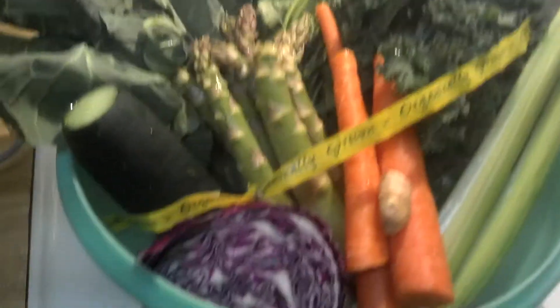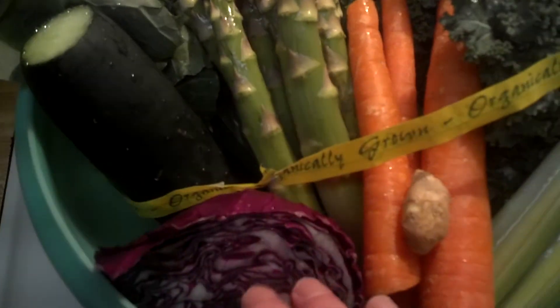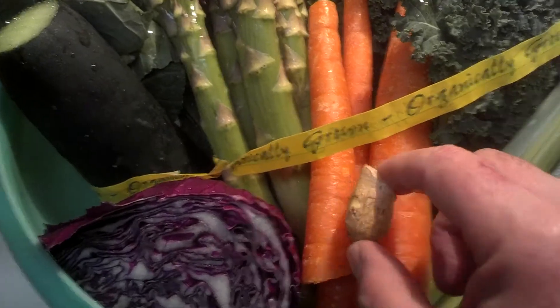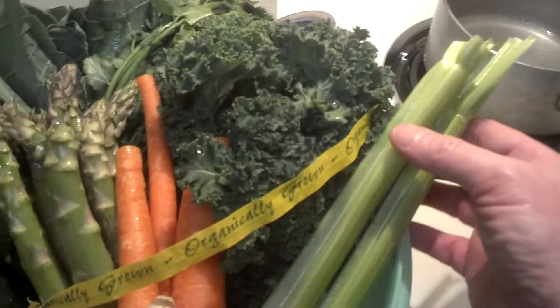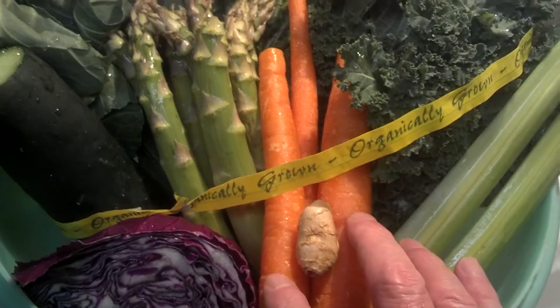This is purple cabbage — about a quarter of a wedge or less. There's ginger, and you don't want too much ginger, just about an inch. It's really good advice I got off some YouTube videos. I also have two celery stalks and three good-sized carrots.